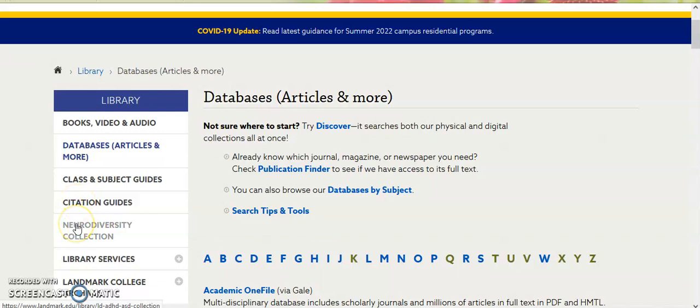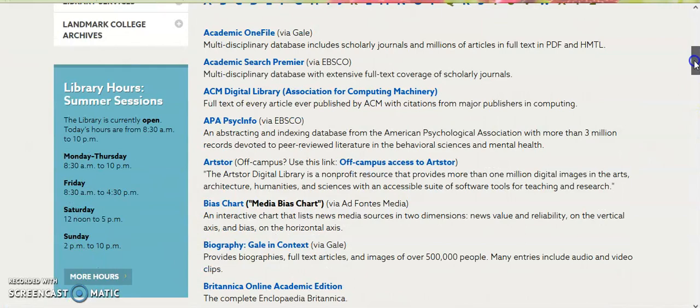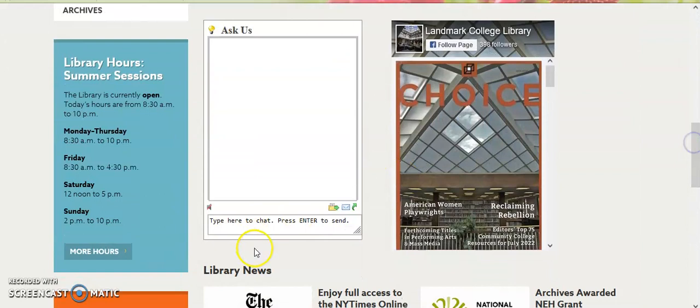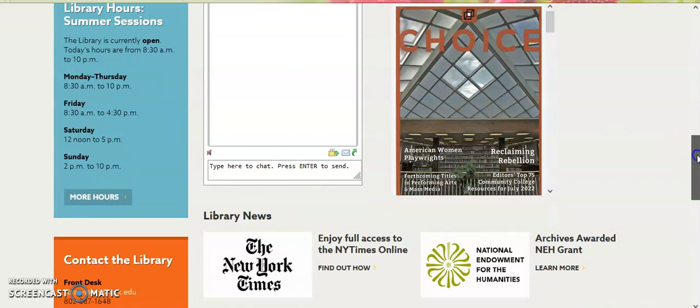If you have any questions and need any additional assistance, simply go to the main library page and either chat with us in our chat box if we're open, or certainly contact us via any of our phone numbers or email addresses. We're always happy to help.